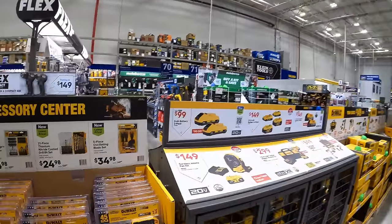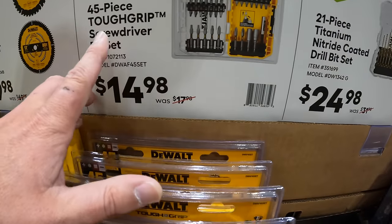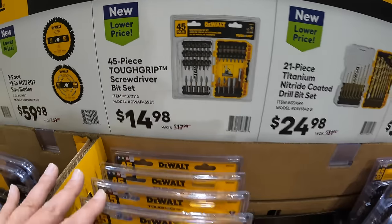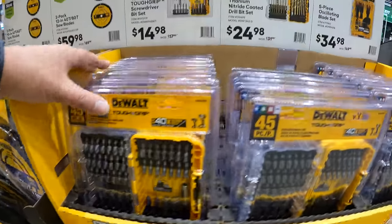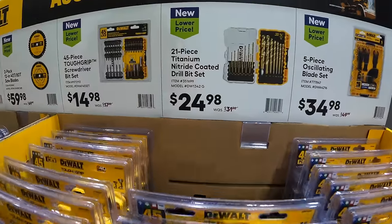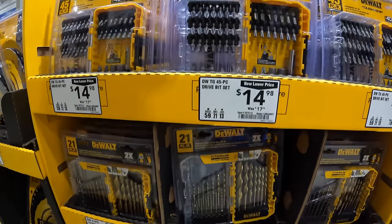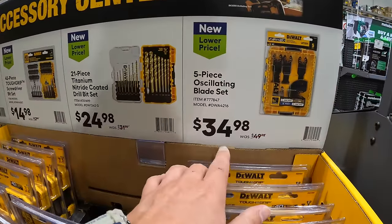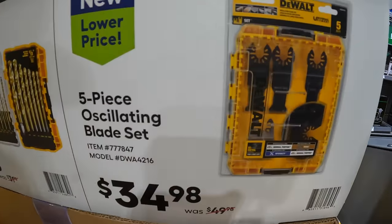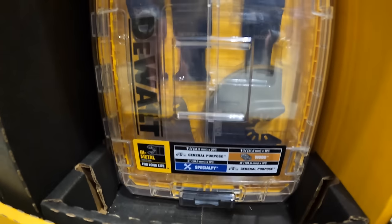They do have for $14.98 the 41-piece ToughCrypt screwdriver bit set. And for $24.98 the 21-piece titanium nitrate coated drill bit set. $34.98 for the 5-piece oscillating blade set, which does come in its own case.